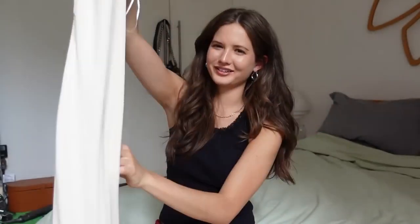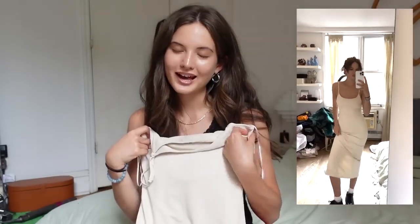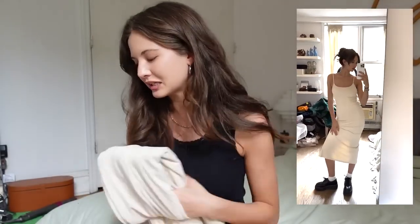Next dress I got is a little bodycon moment — it's this ribbed beige, ivory, oatmeal color — super long maxi bodycon dress. I really don't have anything like this; it's a little out of my comfort zone since I don't like wearing things super tight, but I decided to get out of my comfort zone this summer. It has a little slit in the back so you can walk. I'm really excited about this one.